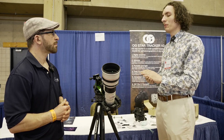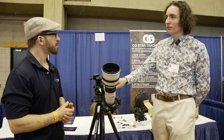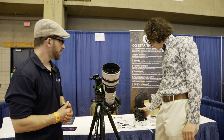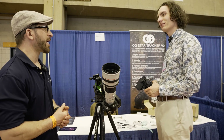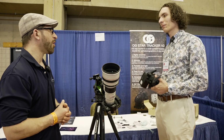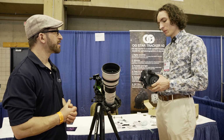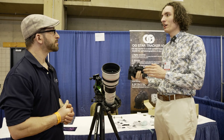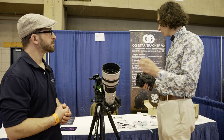The tracker is also lightweight at 1.4 kilograms and portable — it folds up nicely, making it great for travel and backpacking alongside your standard tripod. It's also repairable because it's open source: anyone can download the files and build it themselves.